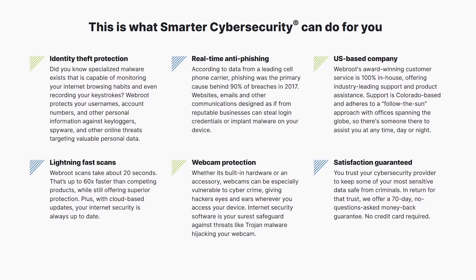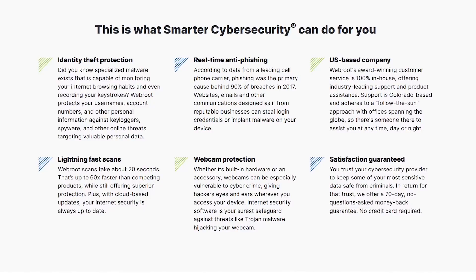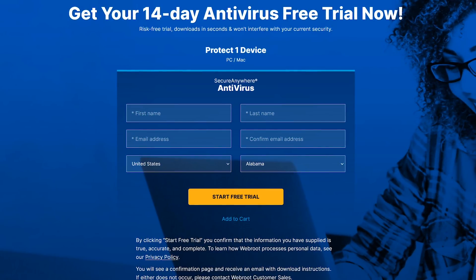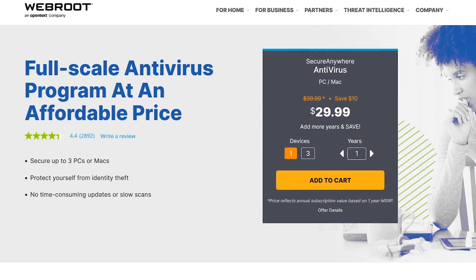In addition to the enhanced anti-ransomware features, it includes webcam protection, real-time anti-phishing, and identity theft protection. Webroot is available for both Windows and macOS with a 14-day free trial. After which, when not on sale, Webroot will cost you around $40 per year.